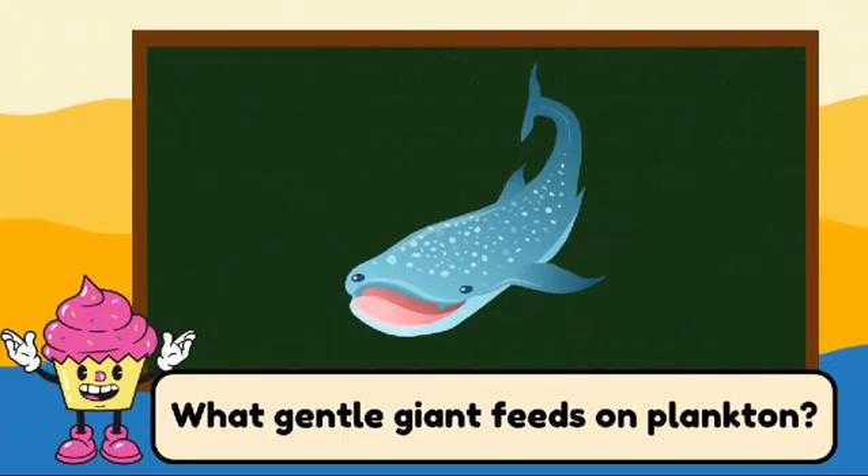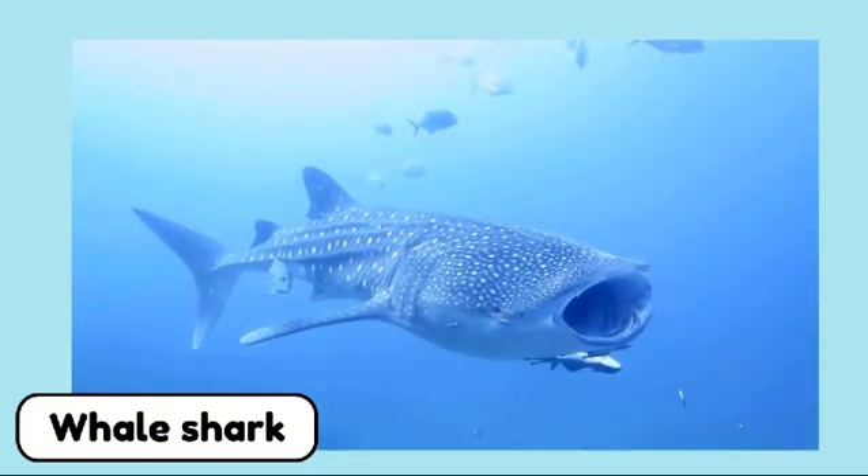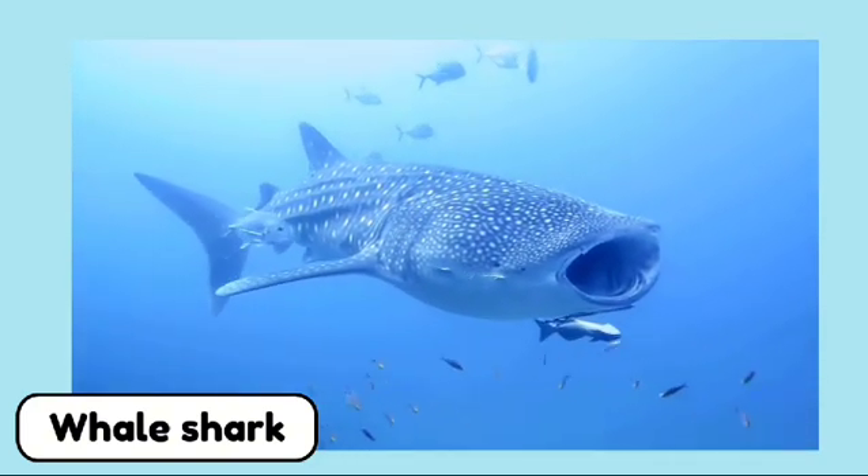What gentle giant feeds on plankton? It's a whale shark. Whale sharks are the largest fish in the ocean and are gentle giants that feed on plankton.